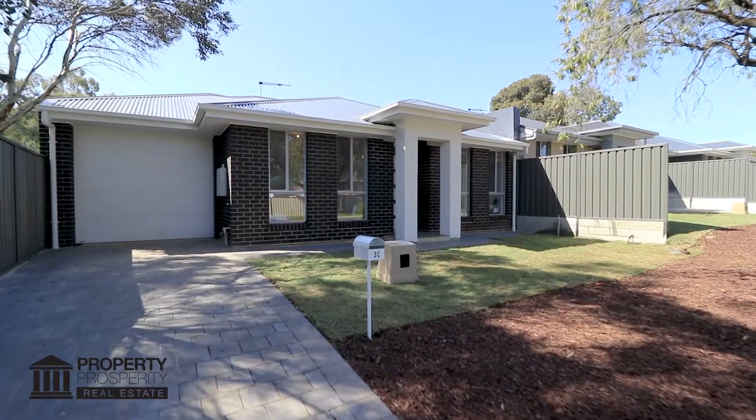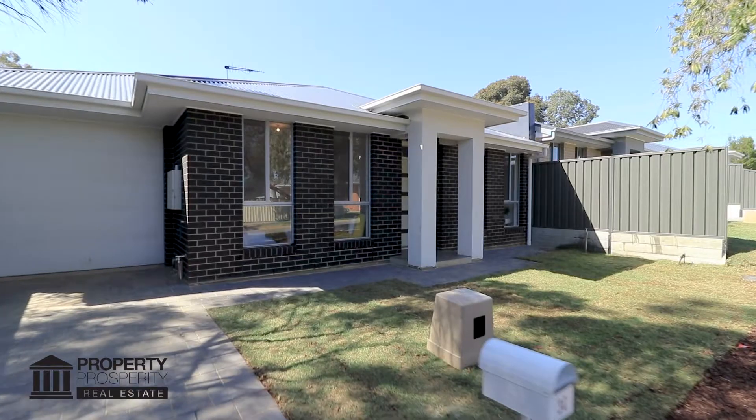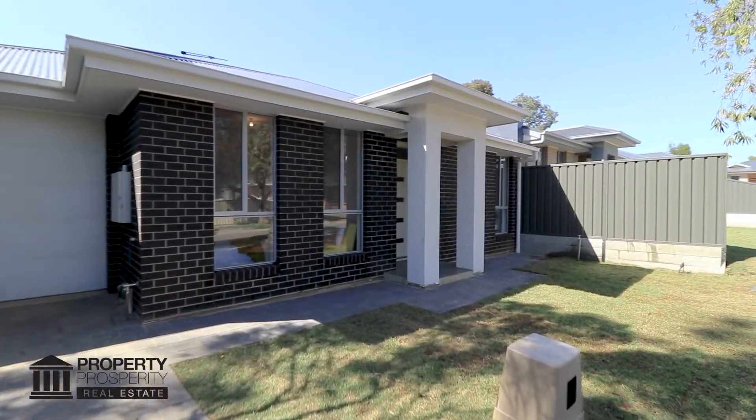Walking up the driveway and past the lush green lawn, you'll love the contemporary facade with colour-bond roof, tiled porch and panel lift garage door.